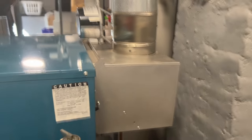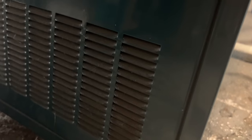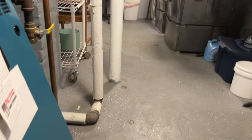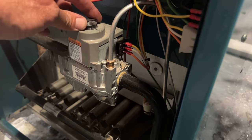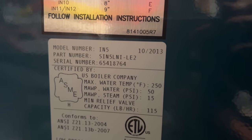I just clicked it up. The damper is opening with ticking of the pilot assembly - that's normal. That's the gas valve. This boiler is an IN5, 2013.